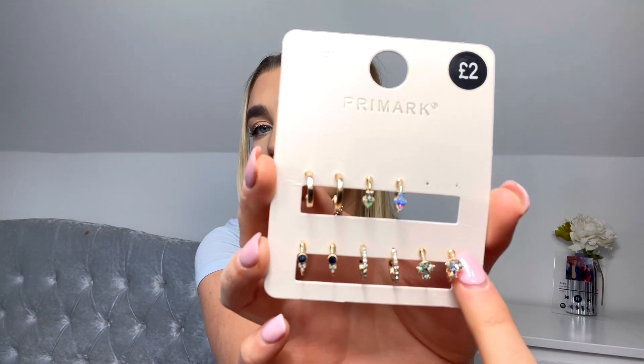Next I got these mini hair bobbles — if these had been out and no one told me about them! So if I'm doing little bunches, instead of standing there wrapping the bobble round and round you just use the mini ones. It comes in a pack of 60 for one pound. Next I got some jewellery — cute little gold hoop earrings, a pack of six for two pounds. Then I got this gold chain for two pounds — it's so pretty, one of those ones that just falls into shape.